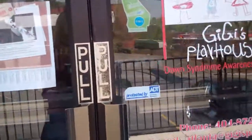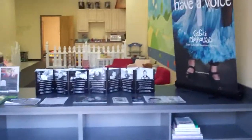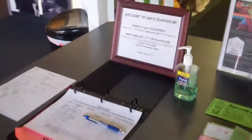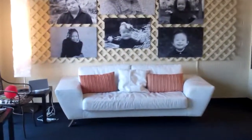Here's our entrance and entry hall area, front desk, our sign-in sheet, our wall of the kids in the front lobby, and our couch, our cokes for the families, and our play area.